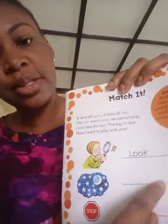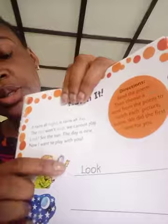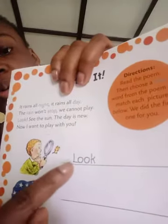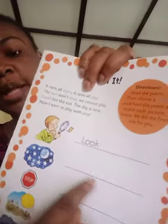Look at the picture and write the correct word matching the picture. Number one has been done — there's a picture of a boy looking, so the answer is 'look.' Number two is night — write 'night' and then complete the other three on your own.